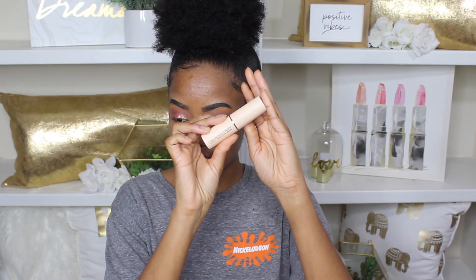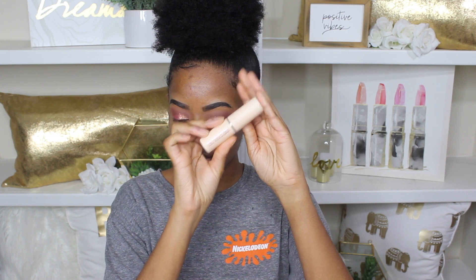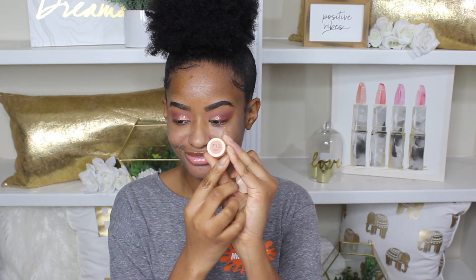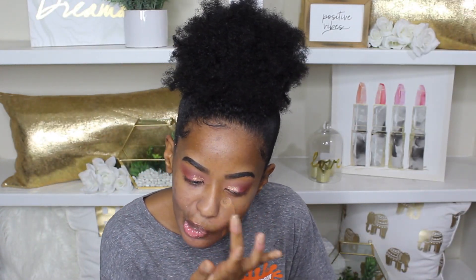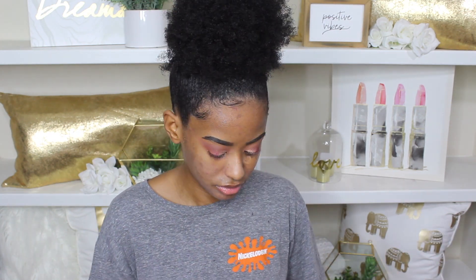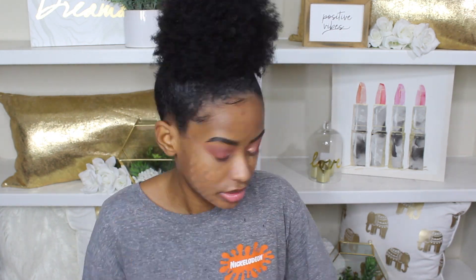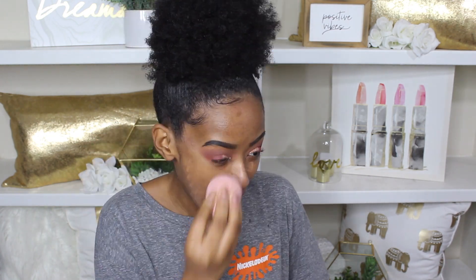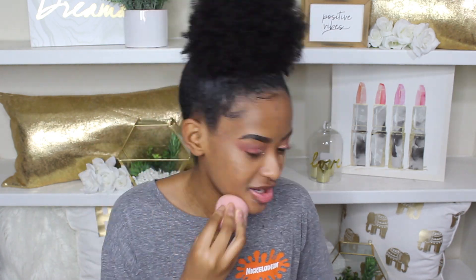I was so nervous about the foundation part of this makeup look just because drugstore foundations are either a hit or miss for me. They might look good, but in order to get it to that point I have to do too much. I usually have to buy two shades and mix them, like I did for this one. This is the Makeup Revolution Fast Base Foundation Stick — I used shades 13 and 12, mixed them together in my hand, and then blended them in.